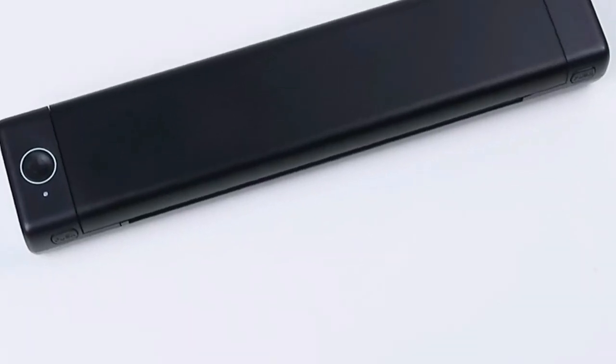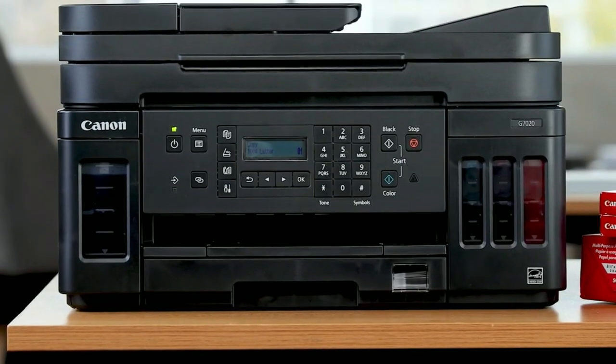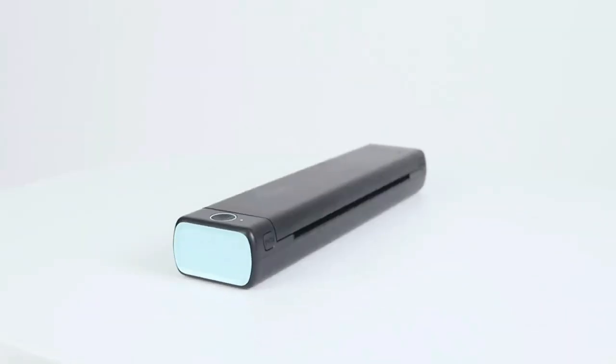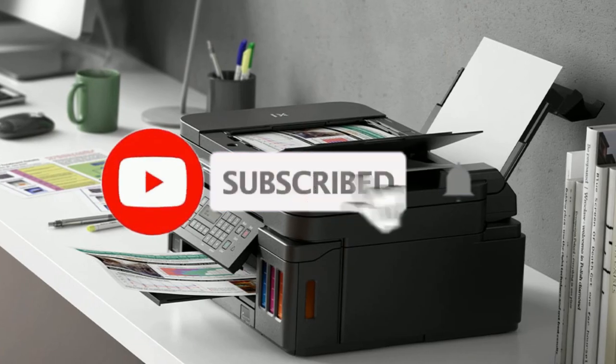Hey everyone! In this video, we will look at the 5 best printers for home and office use in 2023. We have compiled this list based on performance, safety, and price. If you want more product information, I have included links in the description box below. Like, comment, and don't forget to subscribe. Now let's get started.